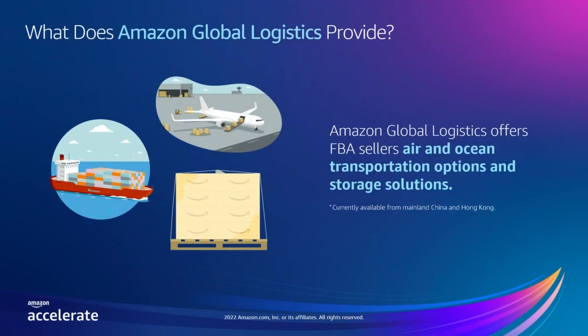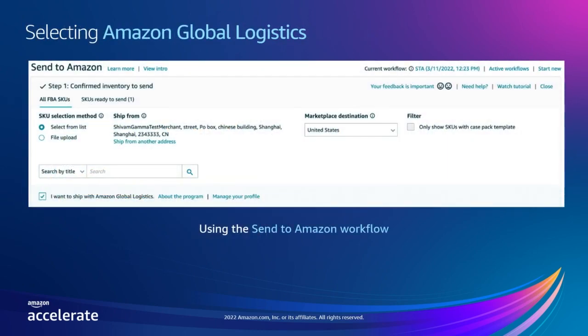We provide air and ocean transportation products and storage solutions for you to restock your FBA inventory. I want to show you three ways that you can explore Amazon Global Logistics yourself. First, in the Send to Amazon workflow, you have the option to ship with Amazon Global Logistics if your ship-from address is a mainland China or Hong Kong-based address. Once a ship-from address from China or Hong Kong is set, a checkbox labeled 'I want to ship with Amazon Global Logistics' will be visible. If you already have an Amazon Global Logistics profile, you can start booking directly in the Send to Amazon workflow. If this is the first time you're shipping with Amazon Global Logistics, you will need to create a profile first.